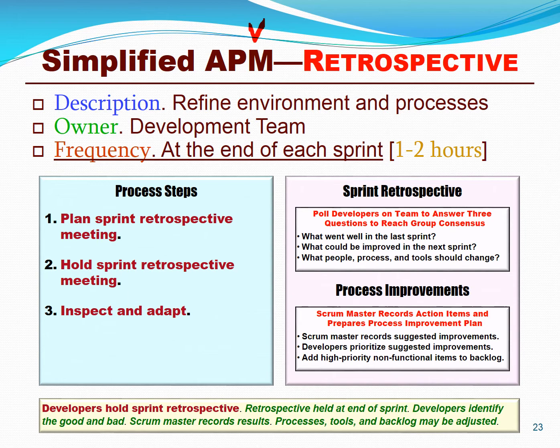Extremely large traditional programs might actually take decades, so you're not going to do a retrospective very often — maybe never in your lifetime. But in agile project management, you're going to do a retrospective every two weeks. You're going to plan for it, hold it, and actually identify what worked well, what didn't work well, and what needs to improve. You're going to prioritize those improvements and determine how to make the highest priority ones.